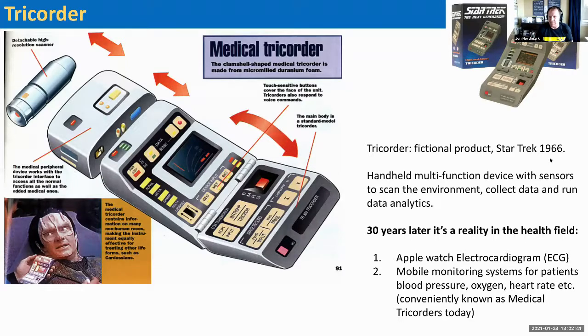Back in 1966, Star Trek showed something called a tricorder — a handheld multi-function device with sensors to scan the environment, collect data, and run analytics. About 30 years later it became a reality in the health field. Now you're seeing Apple putting an electrocardiogram into a watch, and mobile monitoring systems for patients — blood pressure, oxygen, heart rate — are conveniently available today. It started as science fiction.